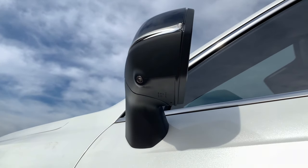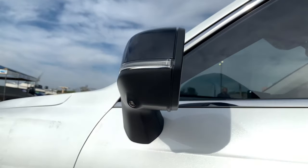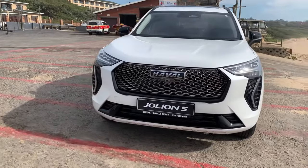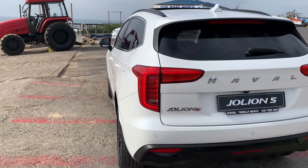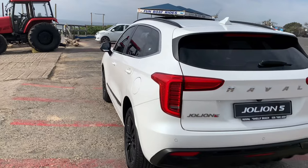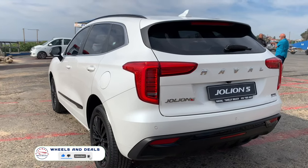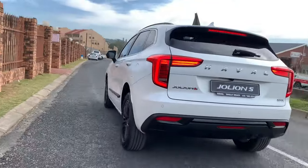Talk about mirrors — these mirrors are fully electric with a built-in camera for a 360-degree view. Jolion S offers a 360-degree view camera system that provides a bird's eye view of your surroundings, making maneuvering in tight spaces a breeze. Moving to the back, there are LED unique tail lamps with a sequential turn indicator. They are really bright and stylish — you can see them from far at night and recognize these are Jolion lights.